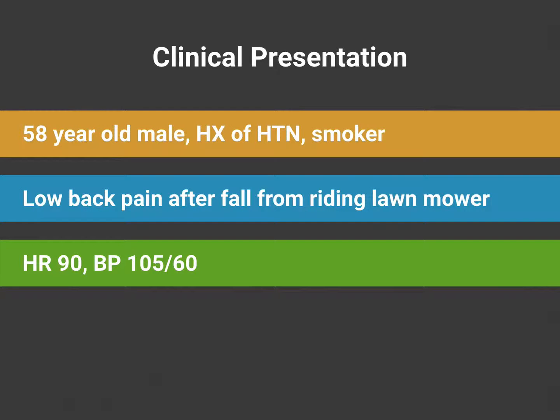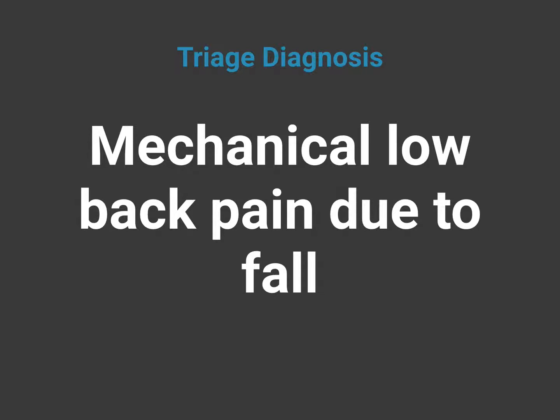Let's review our first case. This case was critical in us establishing our Point of Care Ultrasound program about 10 years ago. It involves a 58-year-old male brought by Emergency Medical Services. He had a history of hypertension and was a smoker. His chief complaint was low back pain after a fall from a riding lawn mower. His vital signs on arrival were a heart rate of 90 with a blood pressure of 105 over 60. He was placed in our hallway with a working diagnosis of mechanical low back pain due to fall.